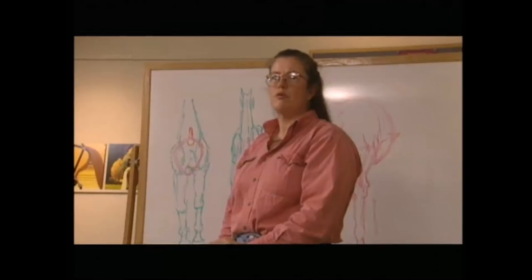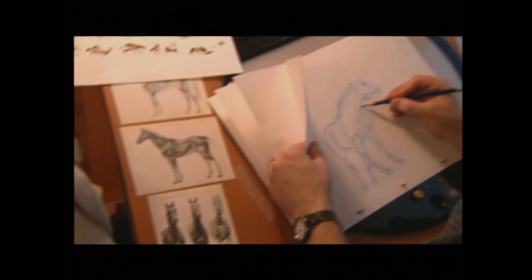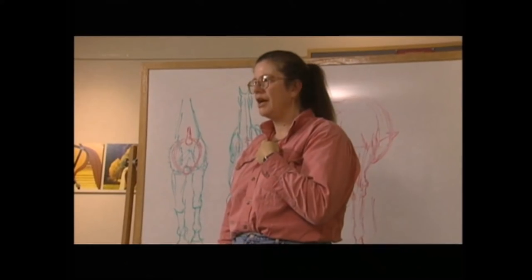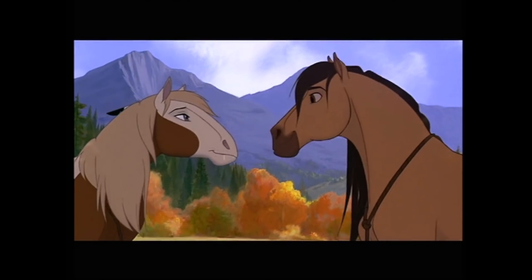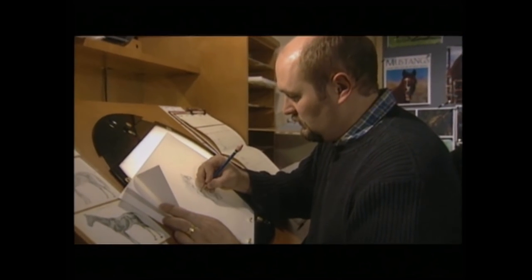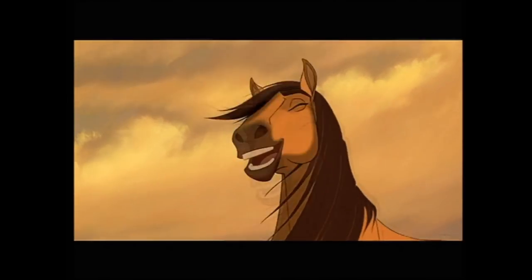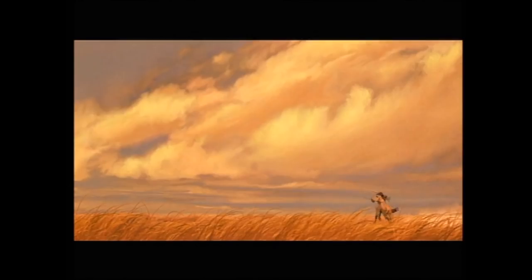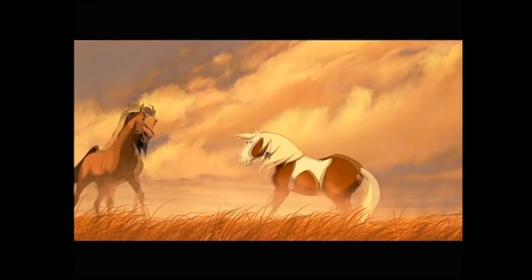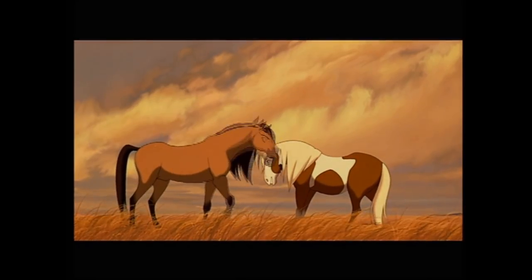The single most overriding thing is not just that the anatomy is technically correct, but what drives the animator's pencil is what's in the animator's heart. There is nothing that takes the place of what happens when an artist, an animator, gives life to a character with a pencil onto a piece of paper. There's nothing else like it in the world. It has so much emotion, so much personality. Computers can't do that. Not yet.